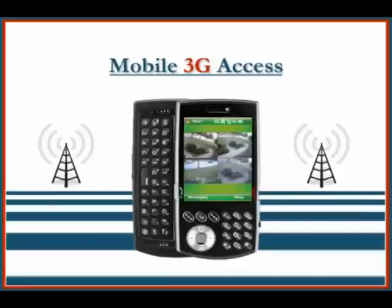The final highlight of this series is mobile 3G viewing. This allows you to see your camera system anywhere you have wireless access.